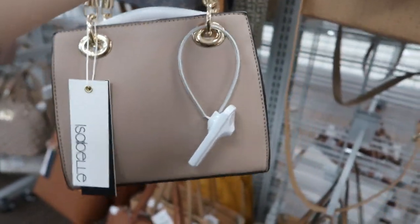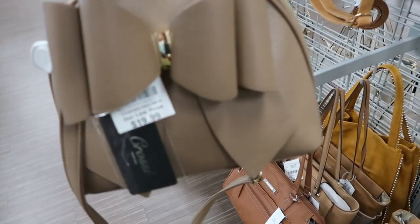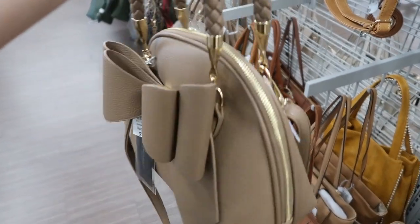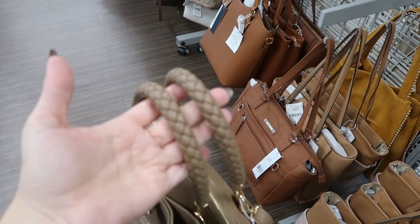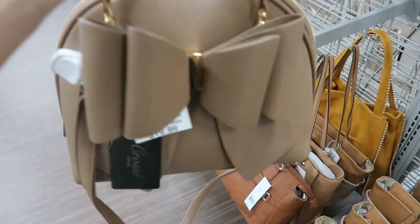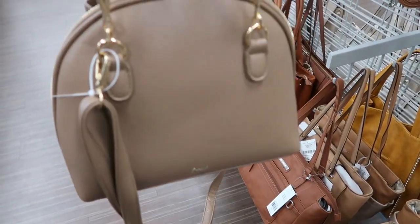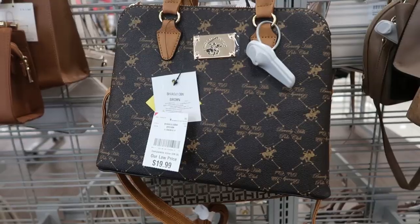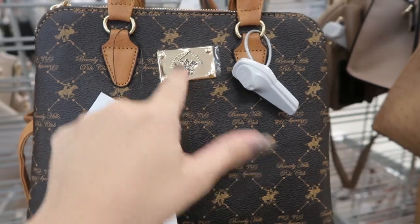This little tan one by Croce is $19.99. I love it — there's a bow detail and woven faux leather handles. You could also do the crossbody; it's adjustable.